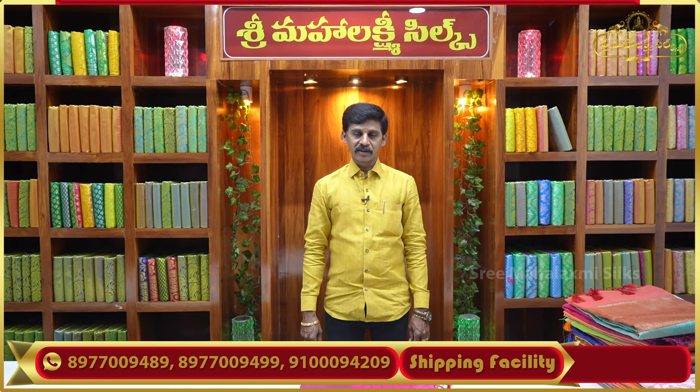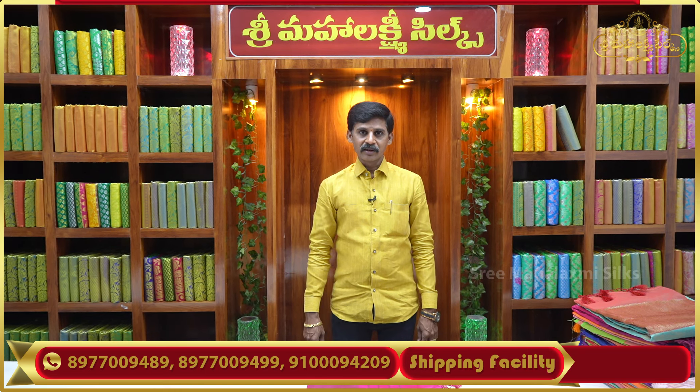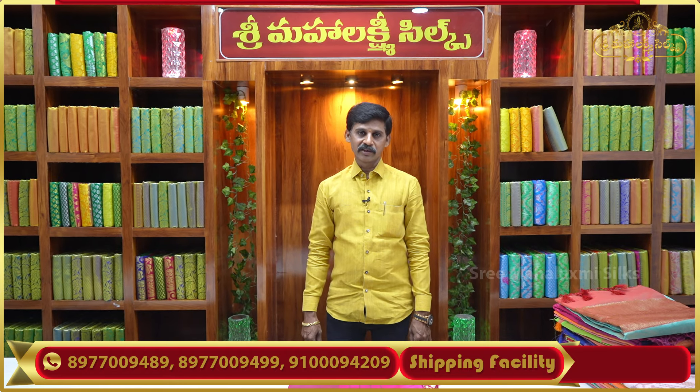Soft and beautiful color combinations and good designs. Only Rs. 1,050. Subscribe and get updates on new varieties.